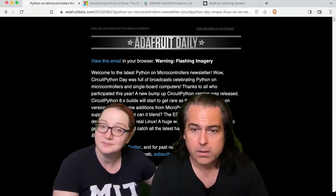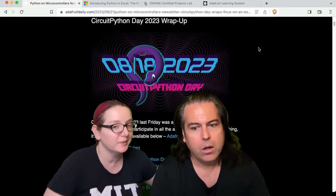First up, we have the recap from CircuitPython Day. It was a big success.